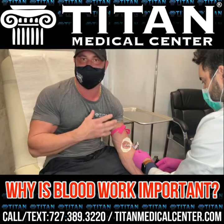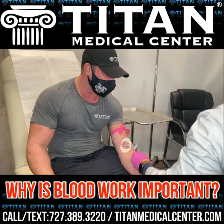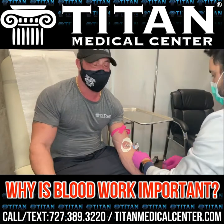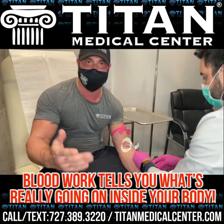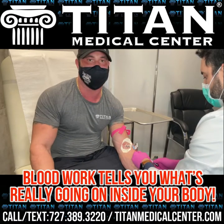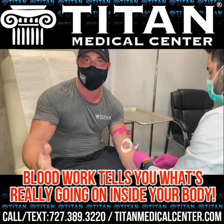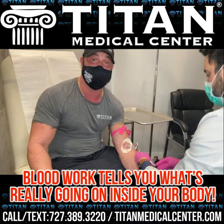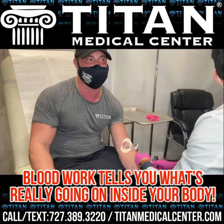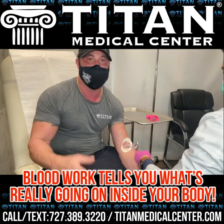What's up guys, John back here at Titan. Today I'm getting my blood work done — I get it done pretty regularly. I want to make sure everything's dialed in: liver functions, kidney functions, cholesterol — that's a big thing right now. Everybody wants to get healthier but sometimes you just don't know how. Well, the first step is usually to get blood work so you know what's going on on the inside.